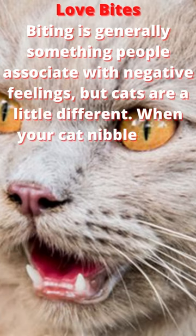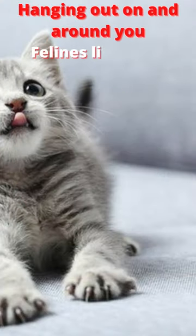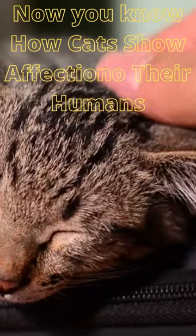Love bites. Biting is generally something people associate with negative feelings, but cats are a little different. When cats are around those they feel an affinity for, your special kitty might be relaxing near you or napping on your lap.